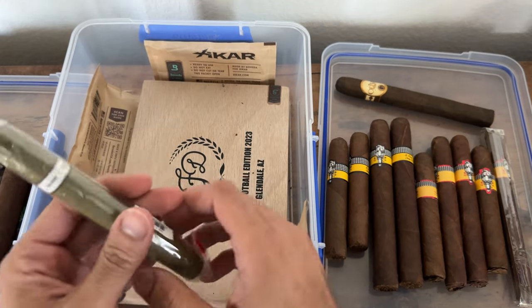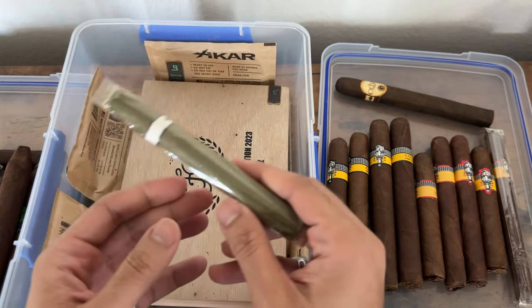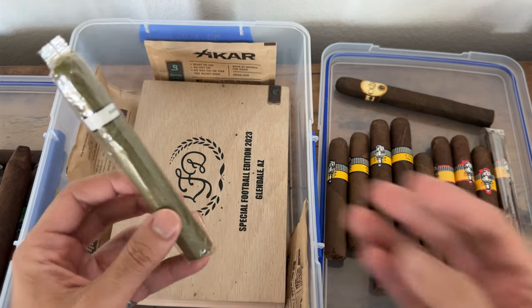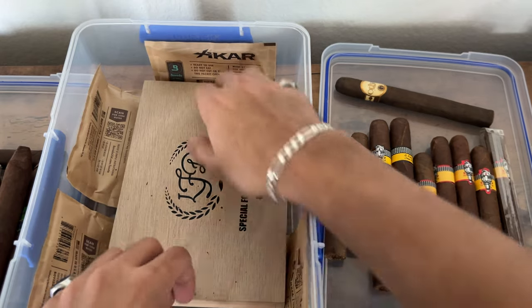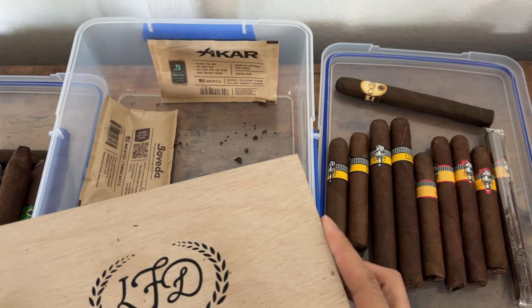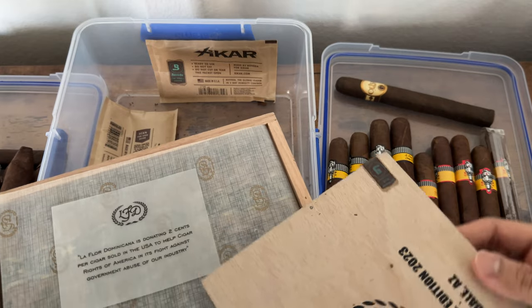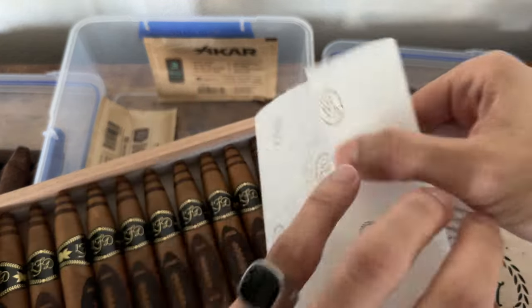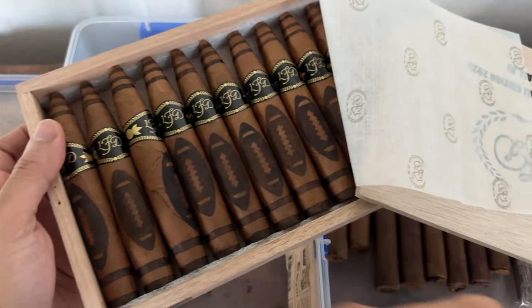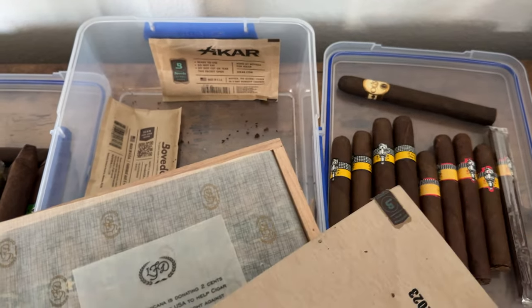I got this Illusione Candela mostly for the novelty — picked it up in a sampler with other Illusione stuff trying out different boutique blends. And these are the LFD Footballs — letting them chill in the box. I'm gonna try one of these soon. Perfect Draw cigar glue will seal it right up. LFD makes some good stuff.